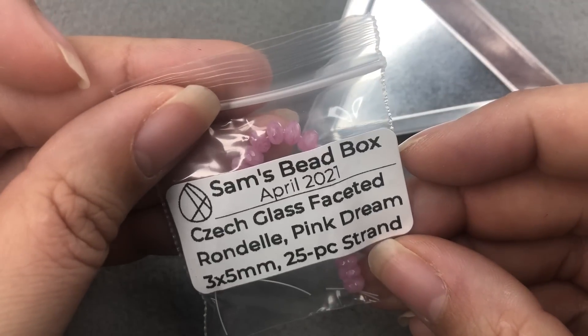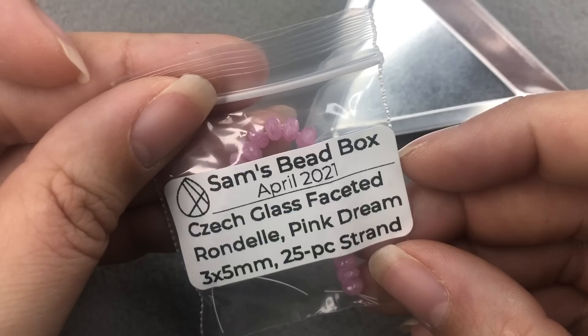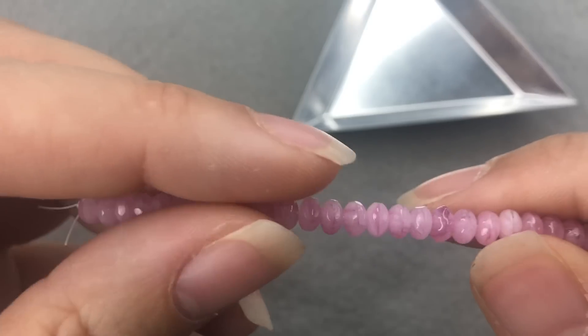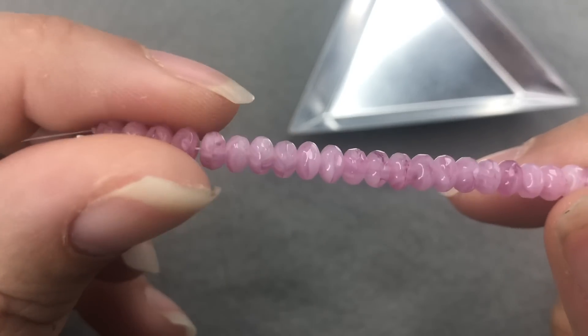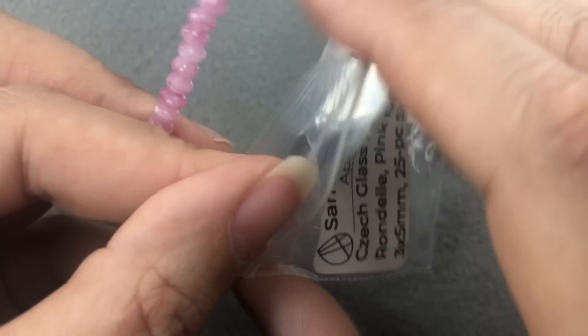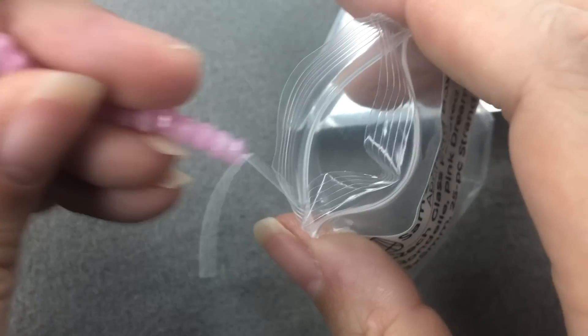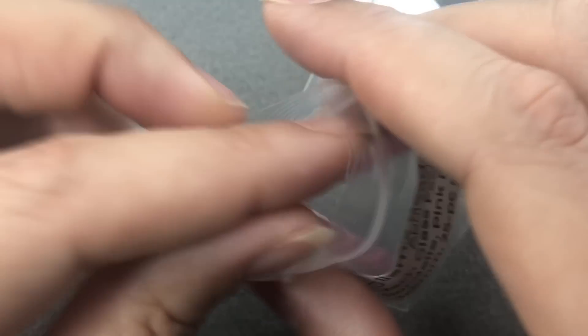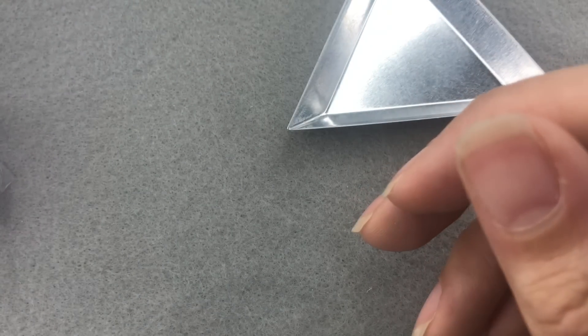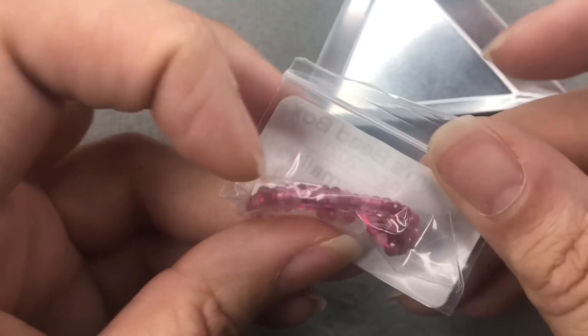Next we have Czech glass faceted rondelle pink dream, 3x5mm, 25-piece strand. These are so cute. I love those swirl beads and I love rondelles. I love Czech glass. I love Sam's beads. I told you this is going to be my new favorite day of the month, now that he has the box going.